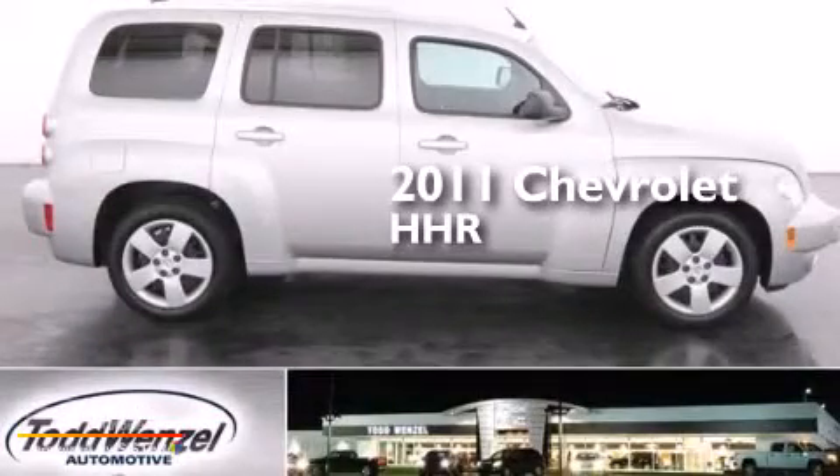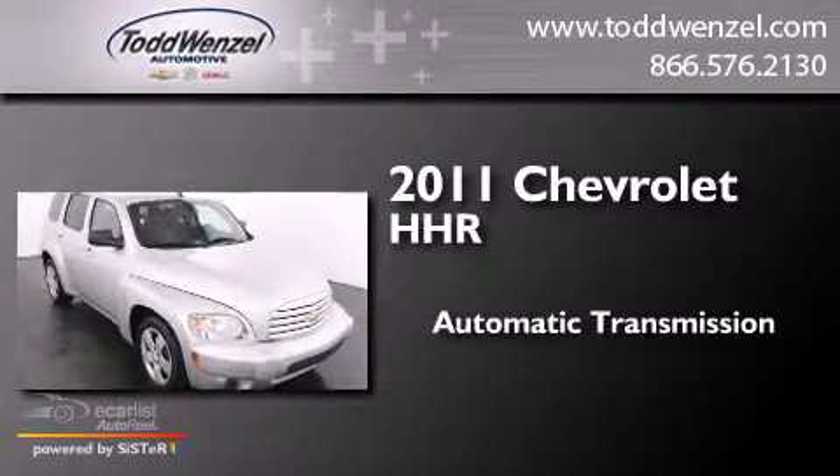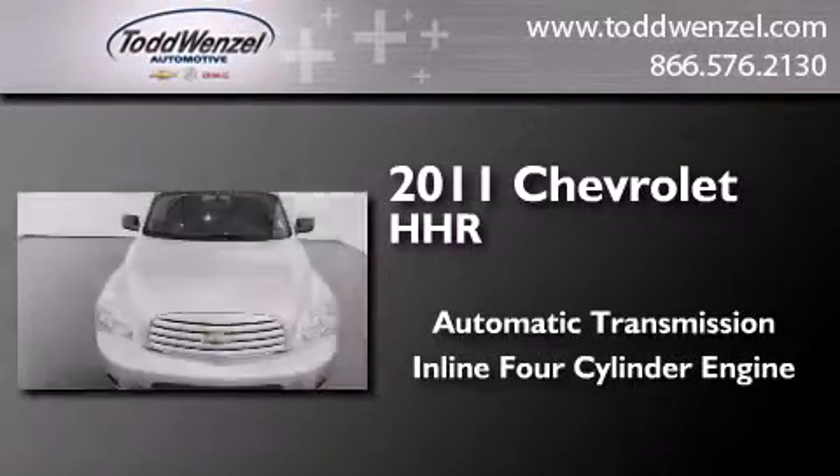This is a 2011 Chevrolet HHR. This wagon has an automatic transmission and an inline four-cylinder engine.